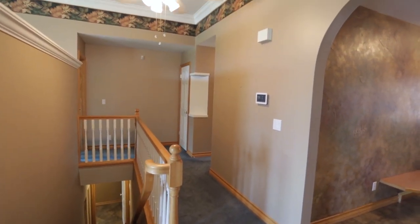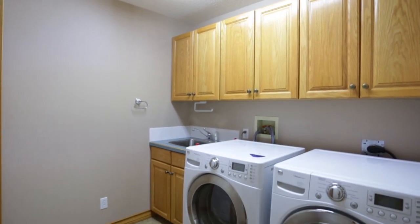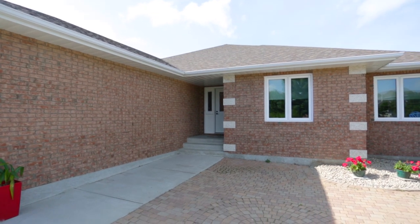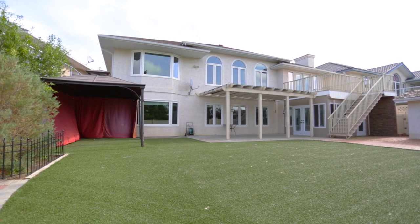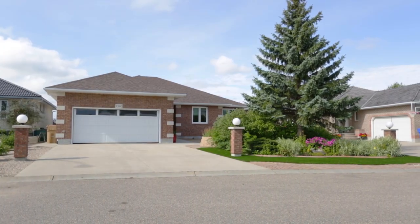Along with two air conditioners and an air-to-air heat exchanger, you'll enjoy year-round cost-effective comfort. This is a one-of-a-kind home that is a pleasure to show. SunWest Homes is known for their quality construction and finishing, and this will be a great family home for many years.